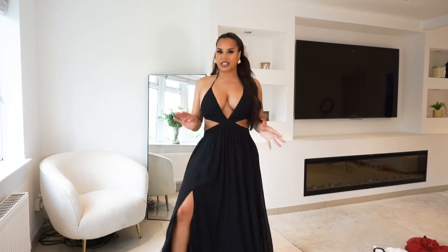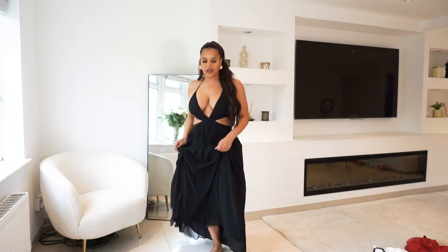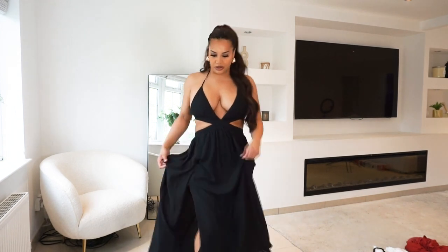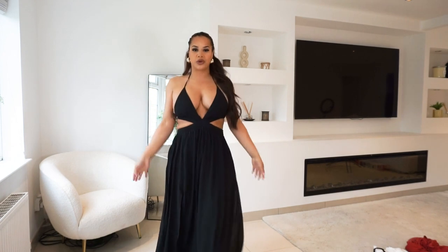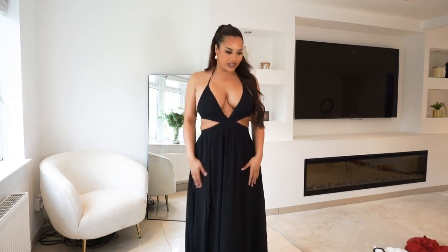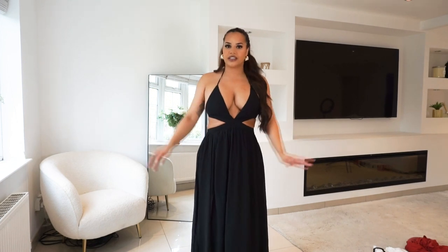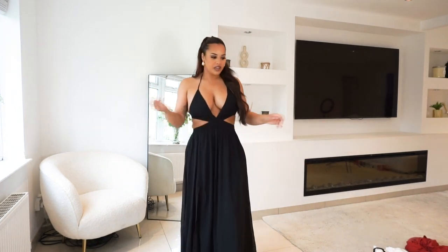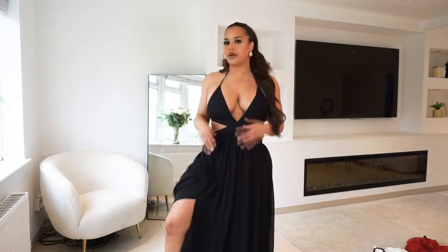This dress is absolutely stunning and perfect for a date night, or just a night out in general on holiday. It's so beautiful, really lightweight. I'm so happy with everything I ordered and I'm so happy I've kept them in my wardrobe ready for my holiday so I can finally wear them. It's going to be so cool to style everything. I love everything I ordered — I ordered size medium in everything and the fit on everything is just perfect.